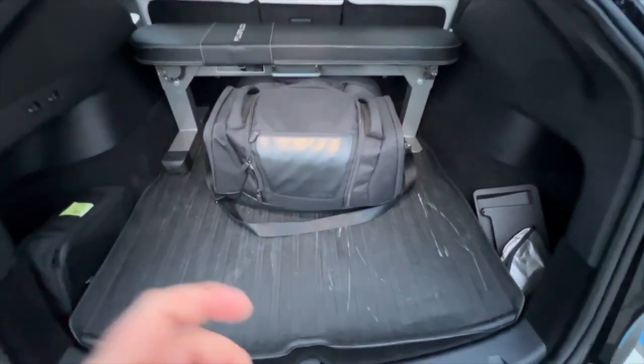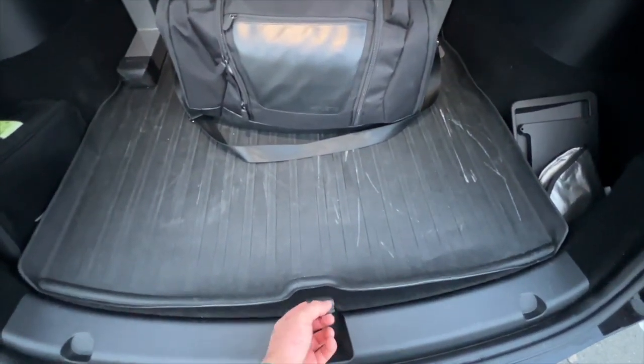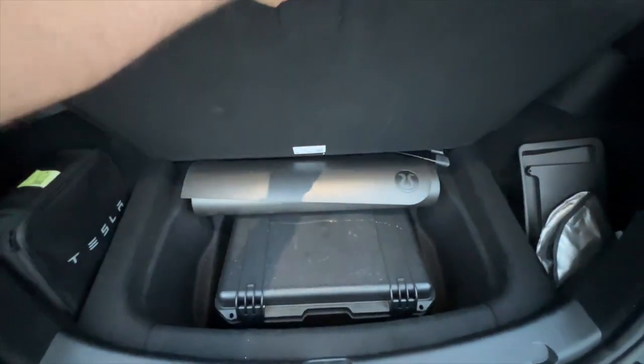Along with the PowerBlock dumbbells, I also fit a foldable weight rack inside the lower part of the Model Y trunk. All of that fits in the trunk and there's even more space for other things. For my job I keep those in there and still have plenty of room for other stuff whether I'm going from the Airstream to another destination or wherever I am.